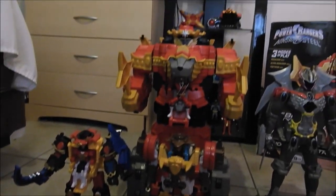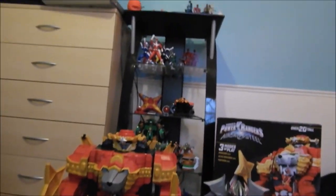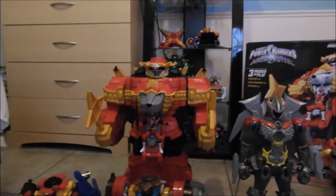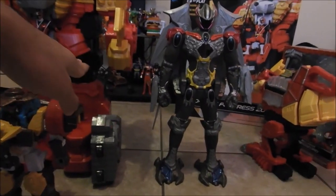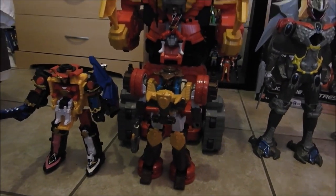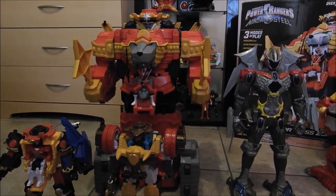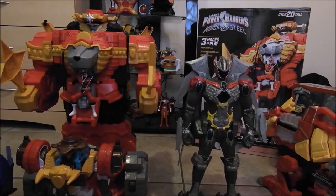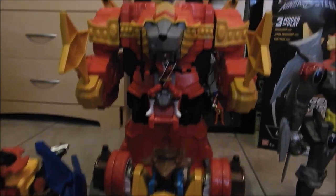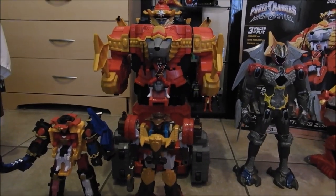Right here you guys can see that he is a lot bigger than the Ninja Steel Megazords. In the Japanese version, Lion Hao was around a little bit bigger than the Megazords, but the Japanese Megazords were a lot bigger too. I can't make a definite comparison because I don't have any of the stuff from Japan. The Japanese Megazords were a lot bigger than the ones here, and then Lion Hao was a little smaller. So they did a reverse thing with Bandai of America.